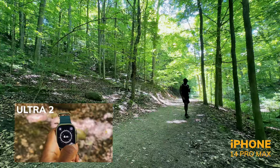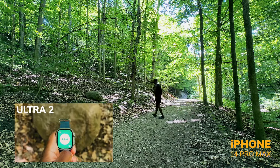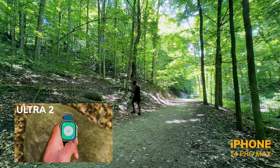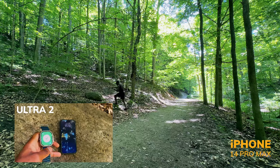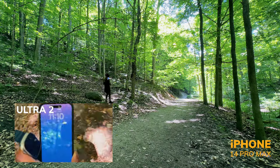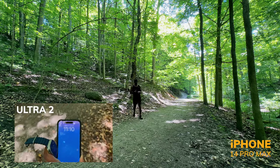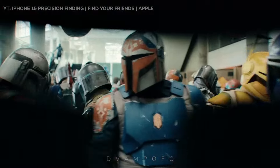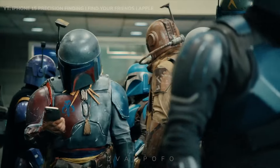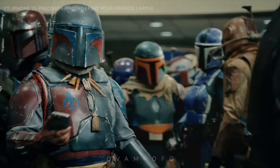The latest feature for the 15 Pro models is Precision Finding. The Precision Finding interface shows continuously updating distance and direction indicators with a maximum range of 60 meters. With this feature, I could locate my lost iPhone via the Ultra Wideband chip. If you're looking for your partner in a dynamic environment like Costco, or friends at an expo or conference, Precision Finding is a great feature to use.